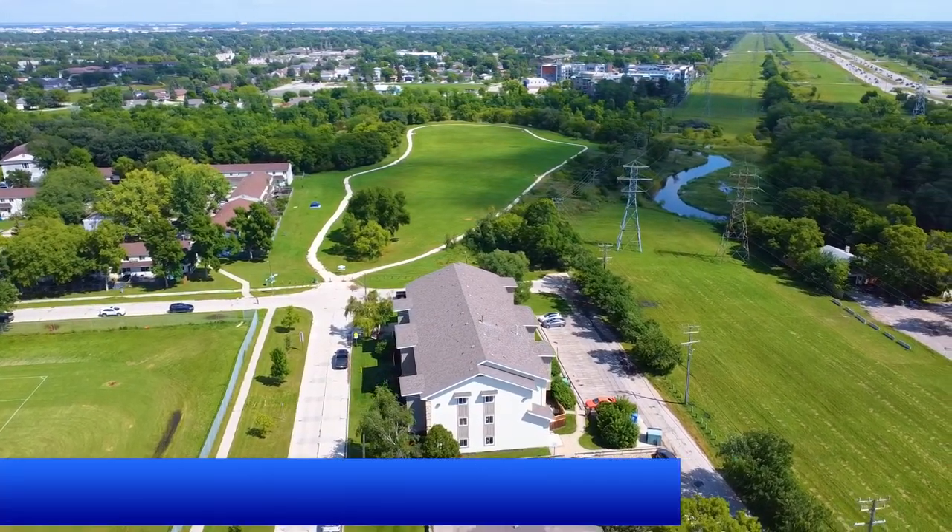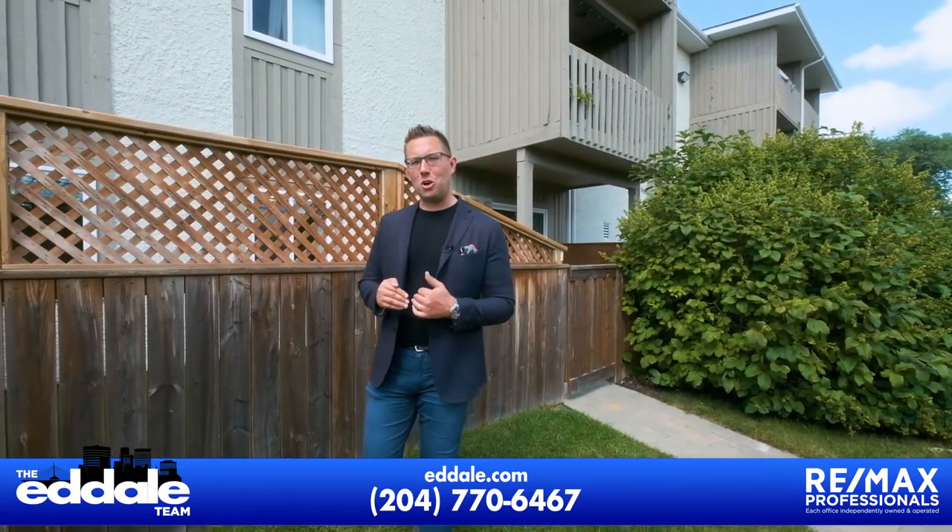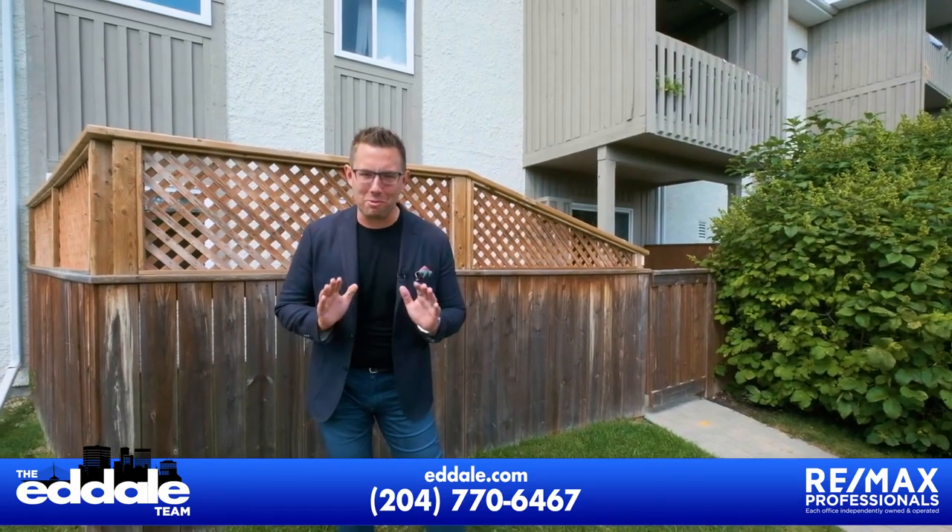Well, that's it for unit number 305 at 494 Bellevue. If you have any more questions about this condo, you can call Ed, Mike, and Stacey with REMAX anytime.